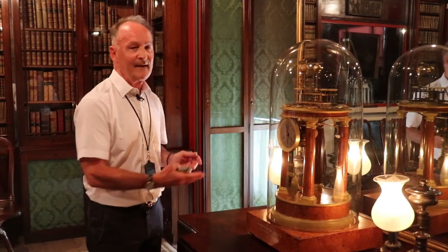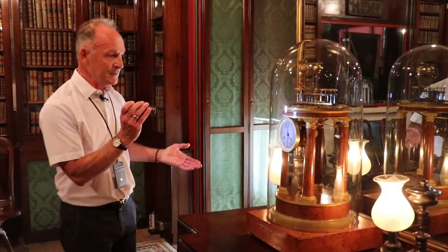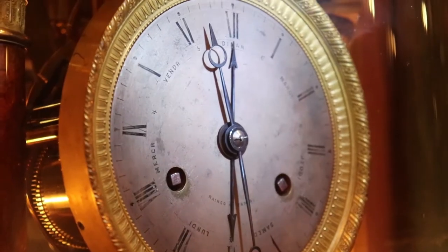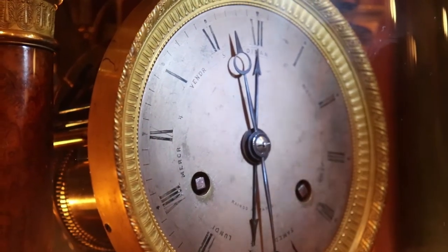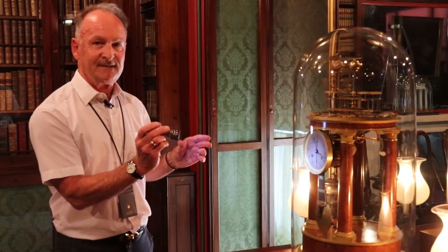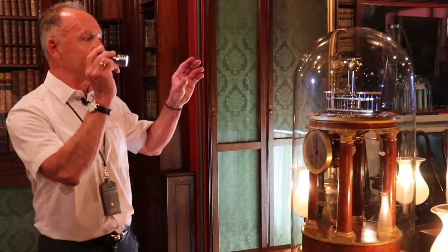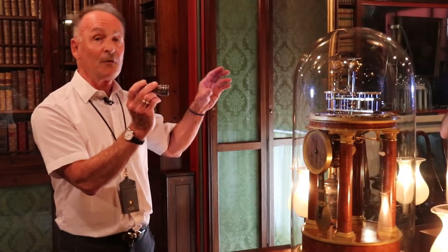As well as telling the time on the main clock face, which is a beautiful silver dial — which I can show you with my torch — it also shows you the days of the week, which are picked out in French around the outer area of the dial. But what makes this clock very special is not necessarily the timepiece.